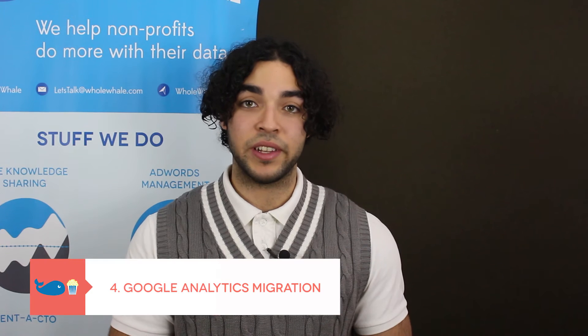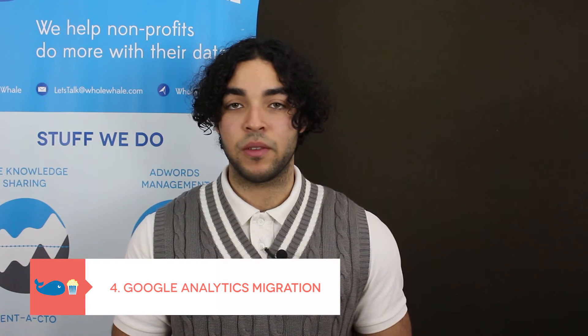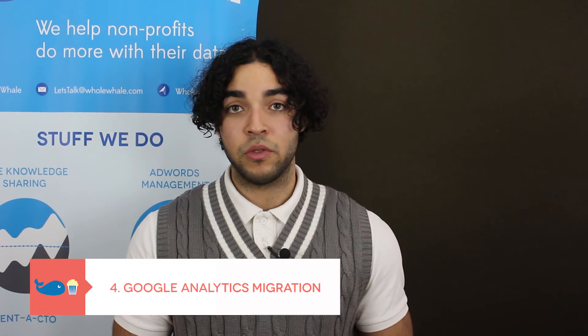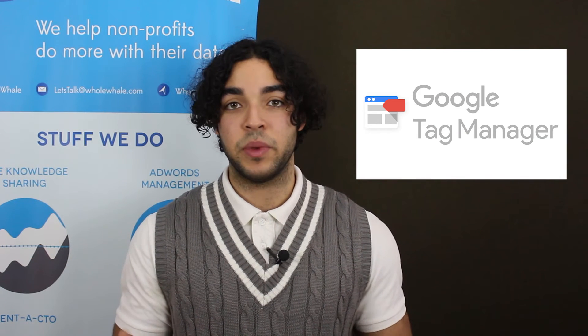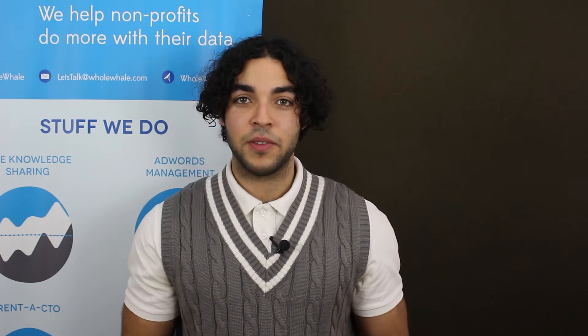If you're not using Google Tag Manager, migrate your Google Analytics code over to the new site so that you can keep your basic tracking working. You should also consider using Google Tag Manager because it's a good tool to help you keep all your tags in one place. And lastly, make sure you know how your goals will be tracked on the new site.